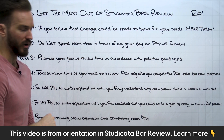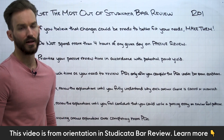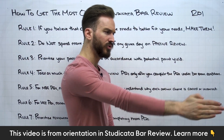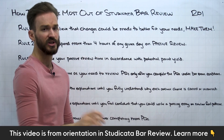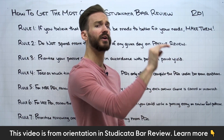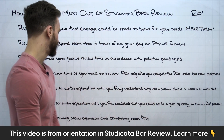Rule number six deals with MEE essay practice questions. Review those legal analyses — the breakdowns of each essay — until you feel confident that you could write a passing essay on similar fact patterns. Rip apart each sentence of the fact pattern: why did the bar examiners include this fact, what was this paragraph about, how would you handle it? The answer explanations from the National Conference of Bar Examiners lay out exactly how you get points — point one, point two, point three, what percentage each issue was worth, exactly what they were looking for. Go over it front to back and make sure you'd feel confident approaching a similar fact pattern on the bar exam.